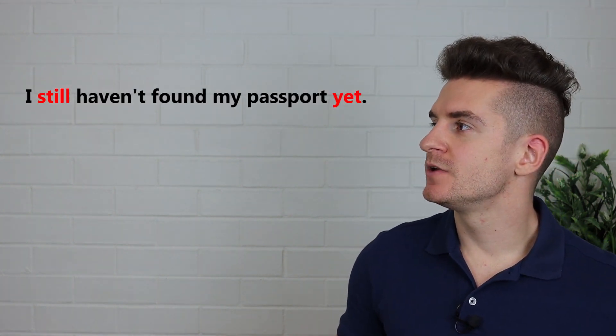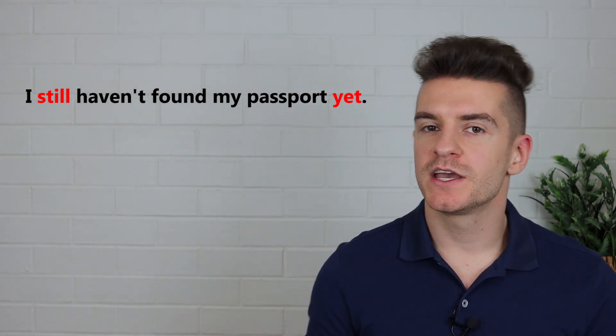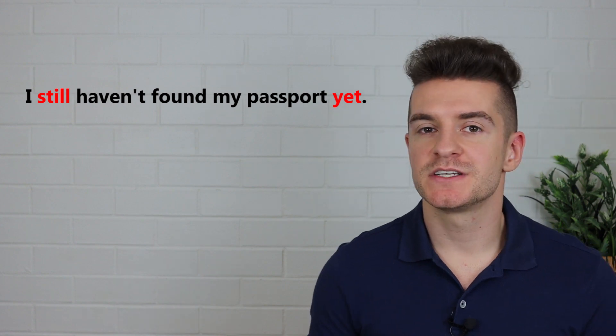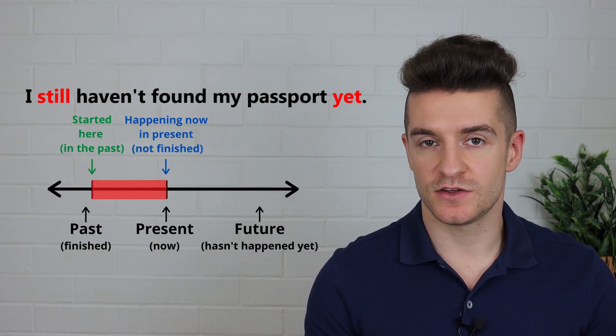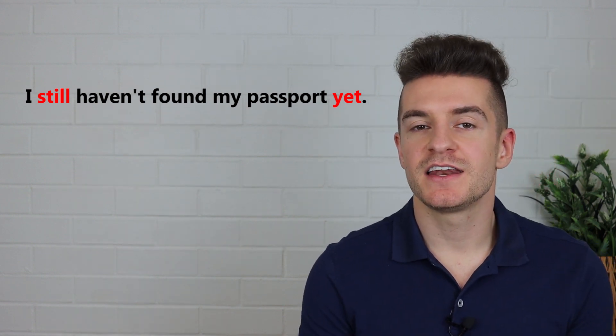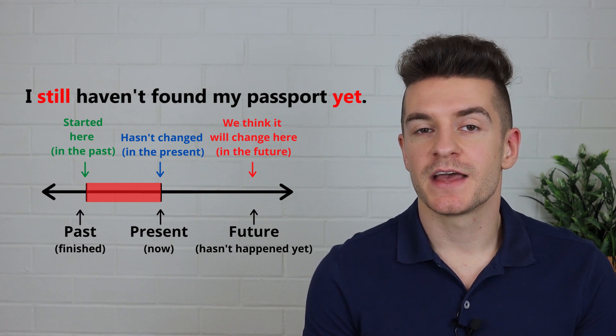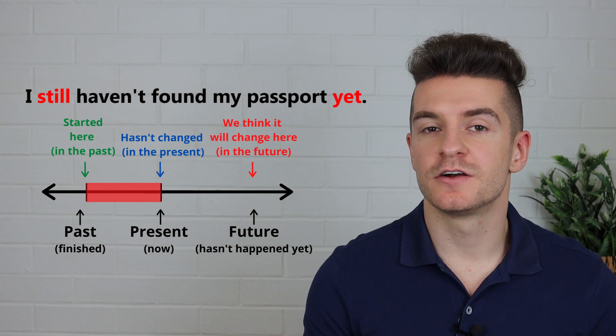And sometimes you can actually use still and yet in the same sentence. For example: I still haven't found my passport yet. We can use still because it started in the past and continues until the present. And we can use yet because it's a negative sentence and we think that I will find my passport very soon.